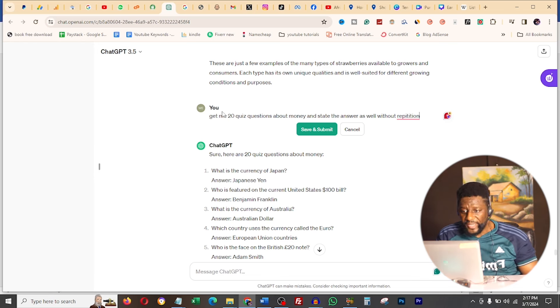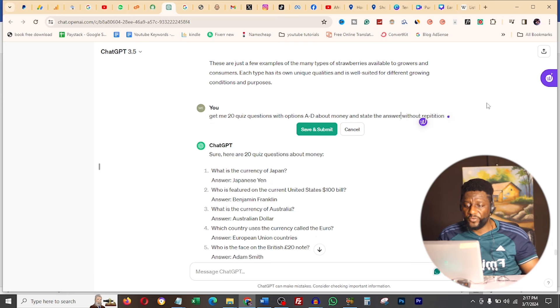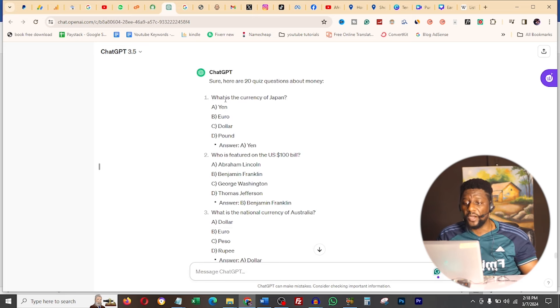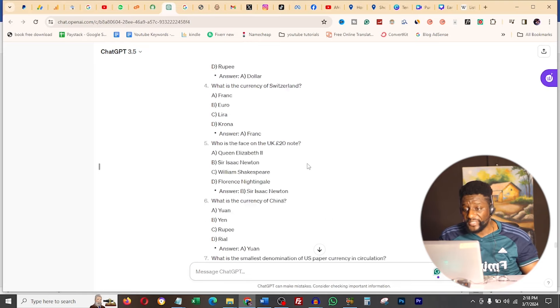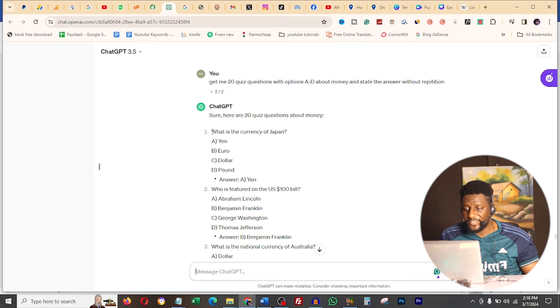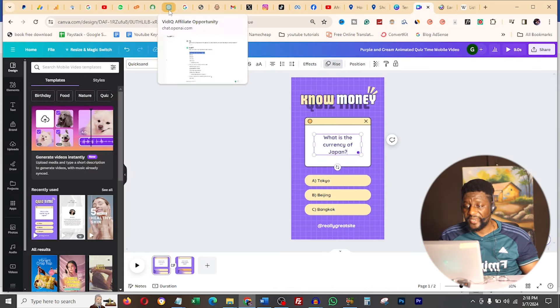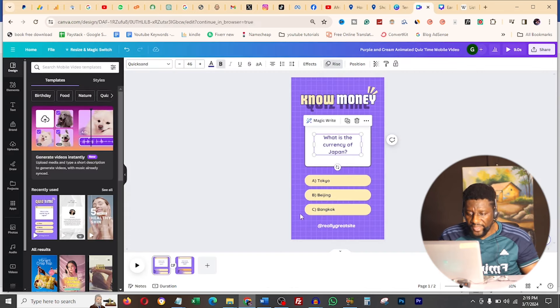I update the prompt to: 'Get me 20 questions with options A to D about money and state the answer, without repetition.' I save and submit, and now it's giving me the right format - for example, 'What is the currency of Japan?' with options A through D. I can ask it to do 20 more if needed. Then I copy the output and go back to Canva to paste and edit the answer options.